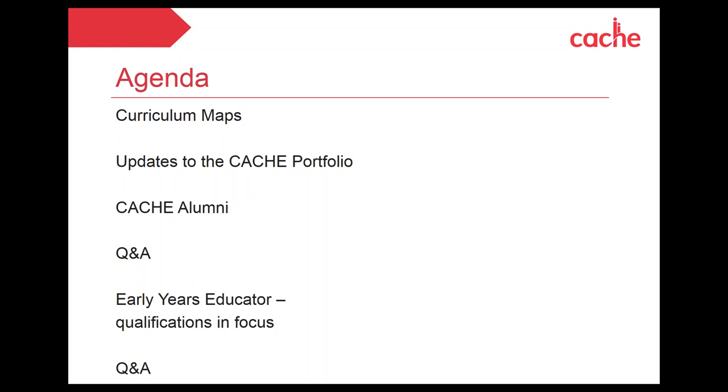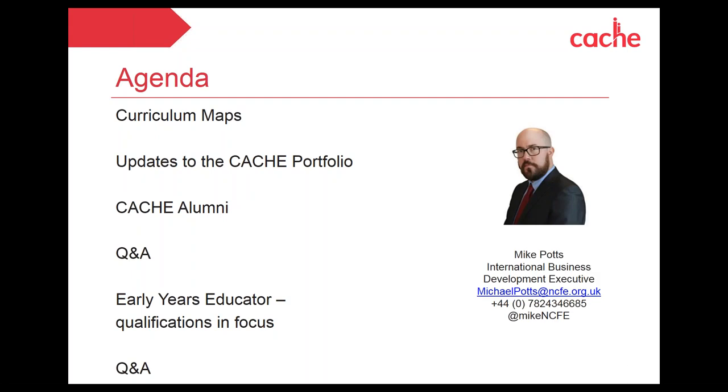Let me introduce myself — my name is Mike Potts, and I'm a lot more friendly than that picture suggests! I am the new International Business Development Executive at NCFE and CACHE, taking over from the work some of you may have been doing with Sarah and Jackie. You can email me at michaelpotts@ncfe.org.uk, call the number on screen, follow me on Twitter at @MikeNCFE, or contact me on WhatsApp.